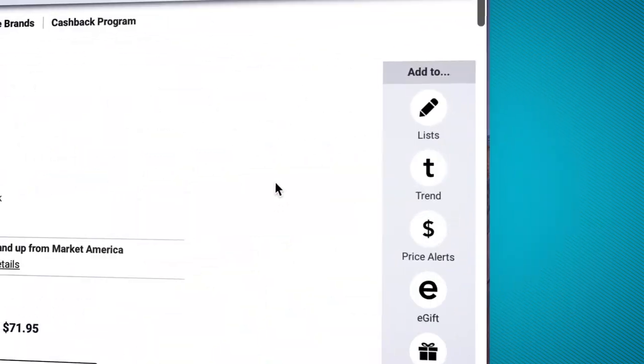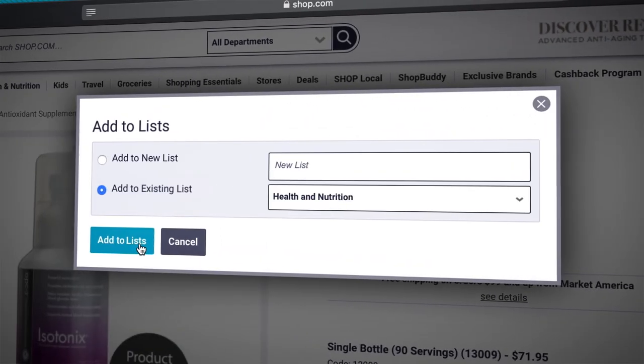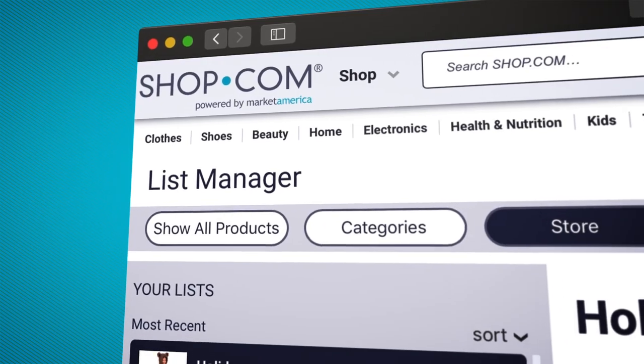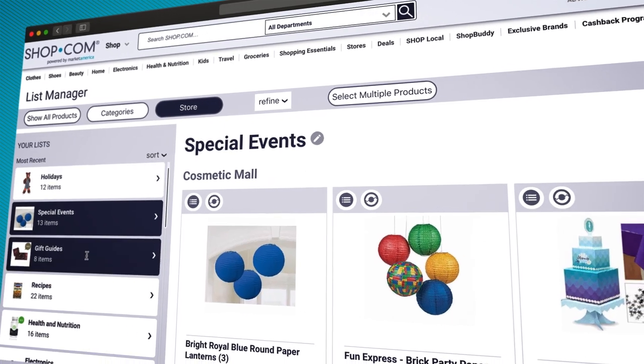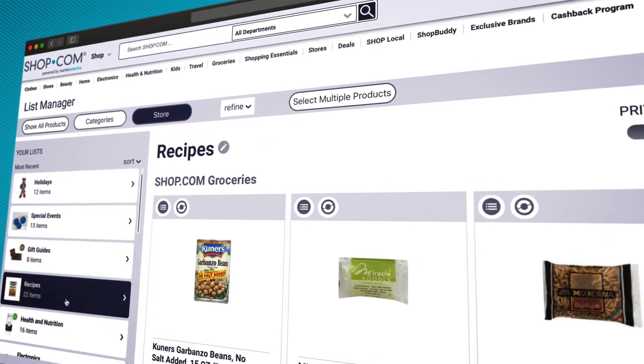Organize and manage all your favorite products in one convenient location. The Shop.com List Manager helps you create a variety of lists for holidays, special events, gift guides, recipes, and more.